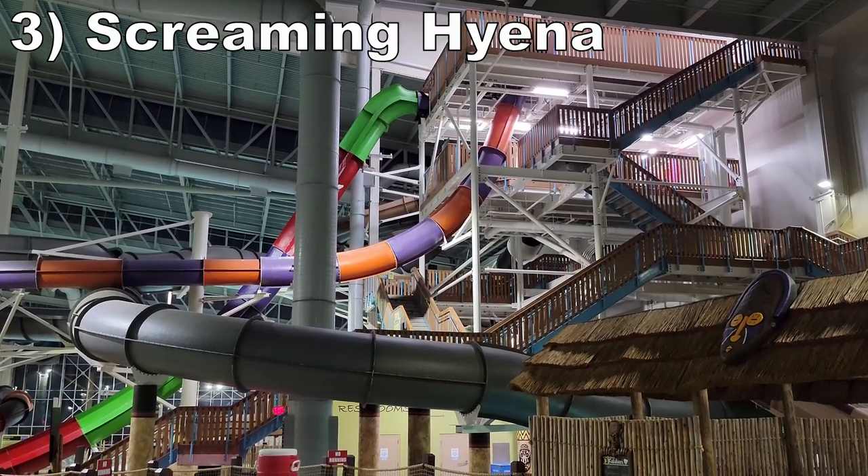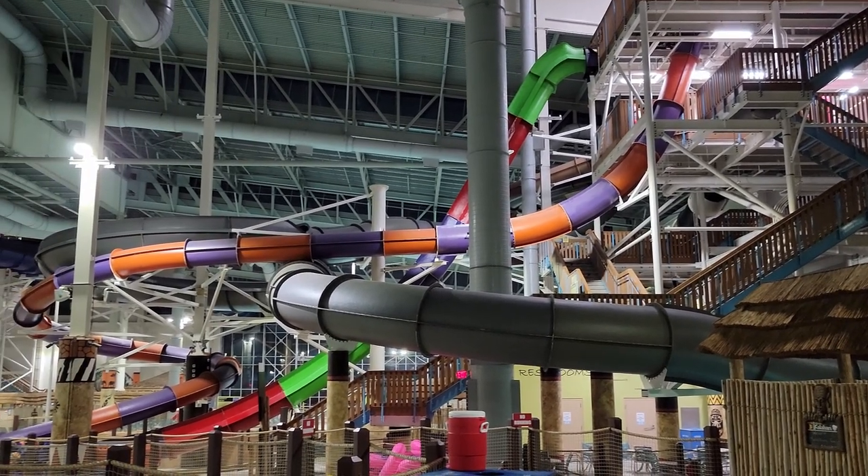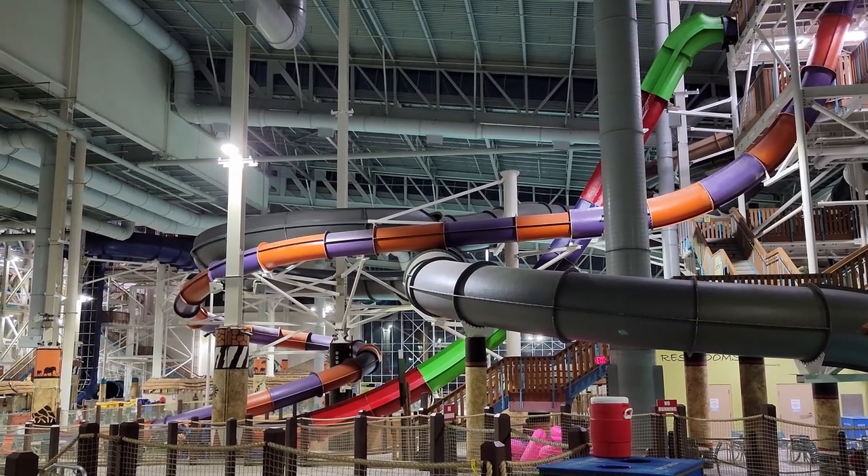Number 3 is Screaming Hyena. This is a 6-story tall speed slide. You manually push yourself over the edge and have a steep straight drop down. You lift off the slide at the start and build up a considerable amount of speed on the way down.